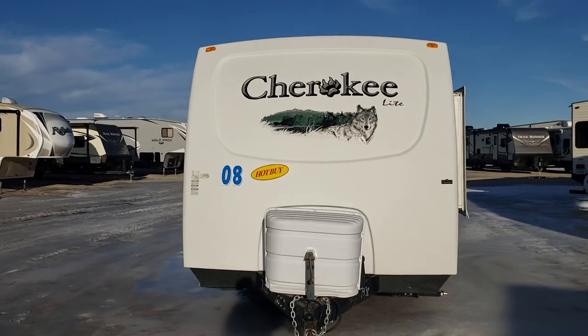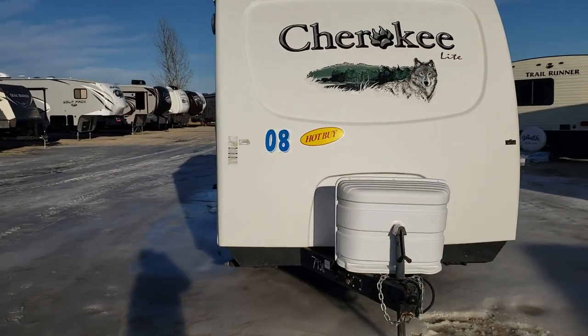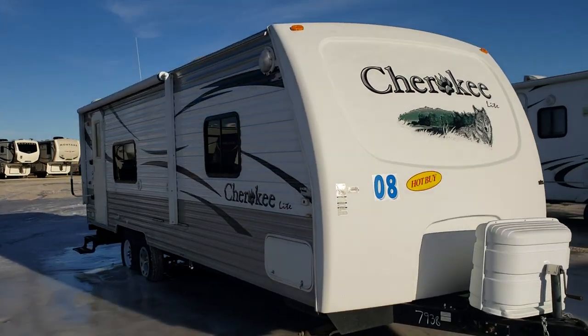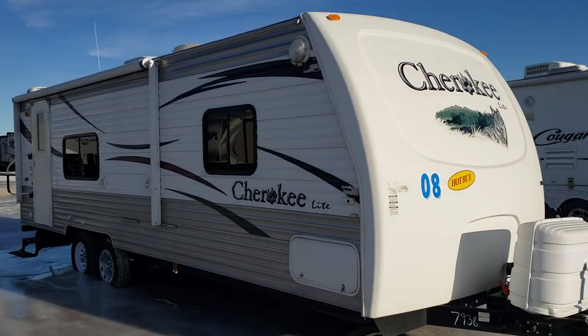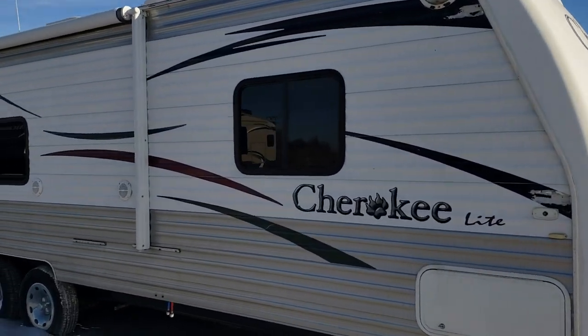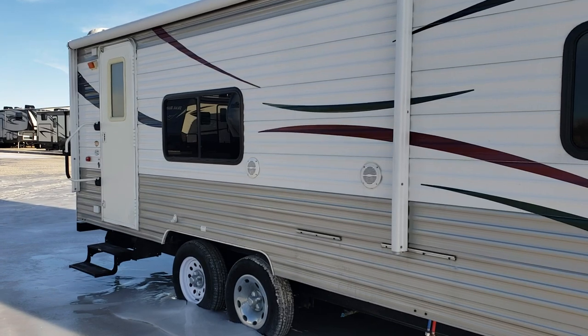Hey everyone, this is Ed over at Good Life RV in Webster City. Feels like spring today, so I thought I'd do a little walk around on this travel trailer. It's a 2008 Cherokee, 26 foot long, really lightweight, so certainly half ton towable.